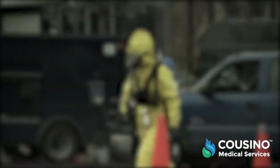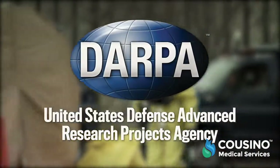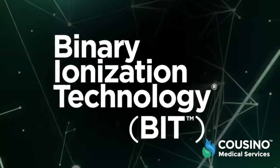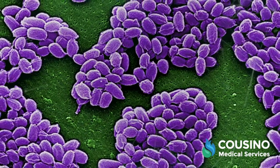How can we avoid another catastrophic pandemic? In the wake of the 2001 terror attacks, the Defense Advanced Research Projects Agency supported the development of Binary Ionization Technology, BIT, a revolutionary science that proved capable in defending against biological and chemical agents, including weaponized anthrax spores.